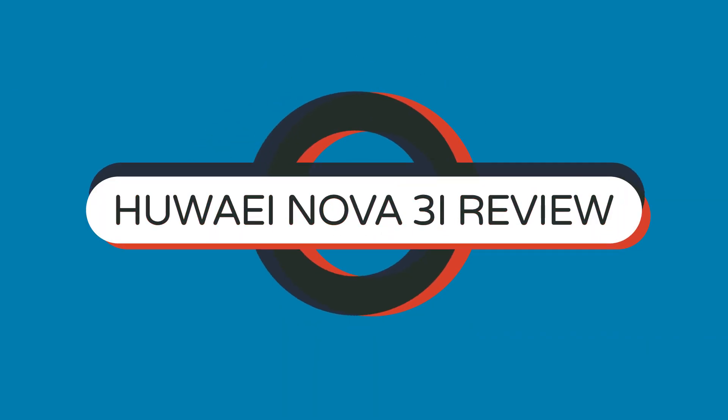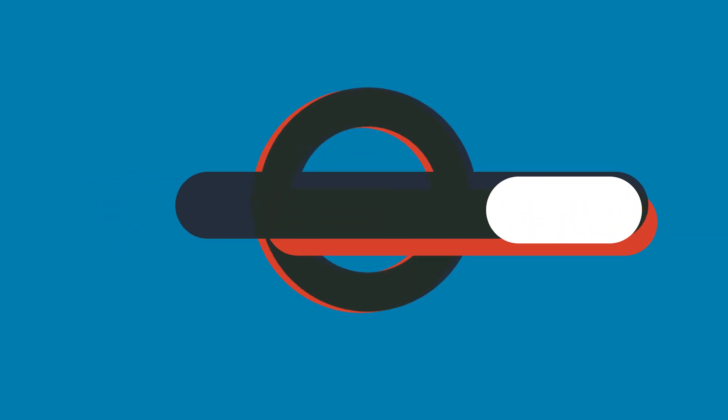Hello and welcome to NetBeats. In this episode of the show, we're going to review the newly launched Huawei Nova 3i, and why we think that it could be the best phone in its class.